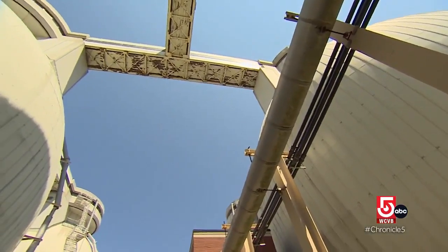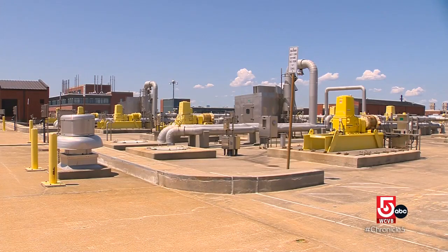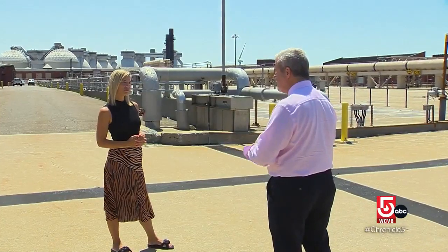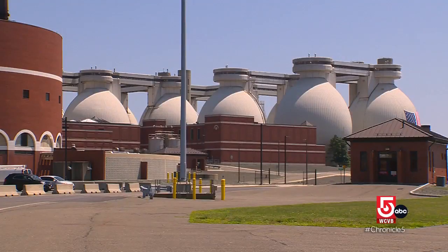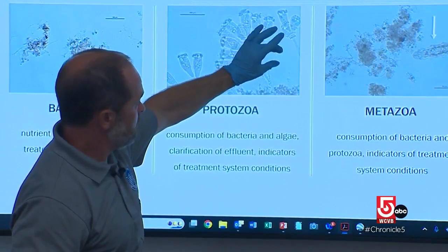Duest says what keeps the bugs growing and happy is oxygen. We pump in pure oxygen that we actually manufacture on-site just from ambient air. We pump that into the headspace of these reactors, and then these mixers push that oxygen down into the liquid so that the bacteria can do what they need to do. This is actually filtering the water that's here.